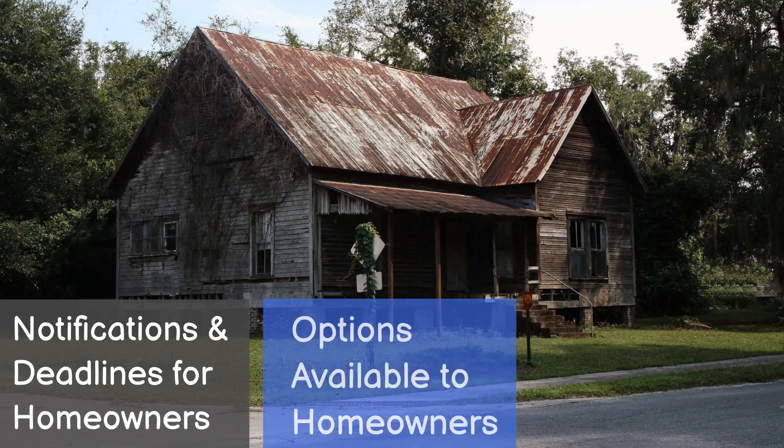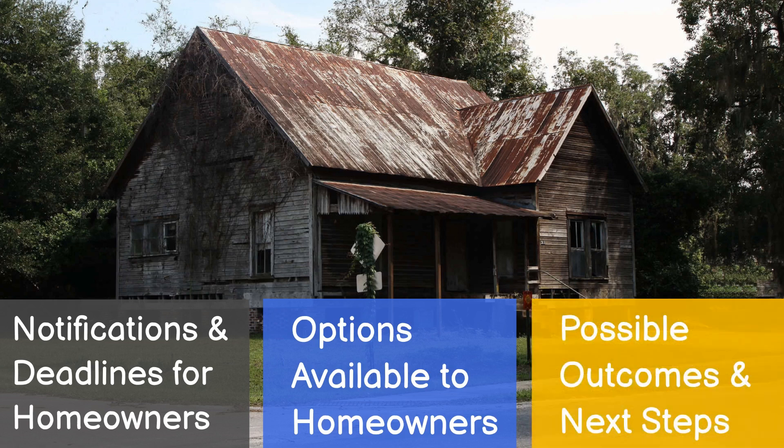Step 4: Homeowners have options based on the house's status. They can perform repairs, contest the decision through an appeal process, or explore alternative housing arrangements. Step 5: Once repairs are completed, a re-inspection verifies compliance. Step 6: If successful, the house is removed from condemnation status.